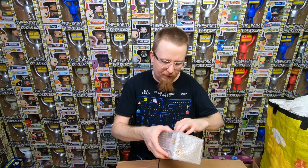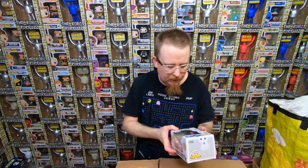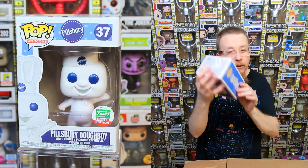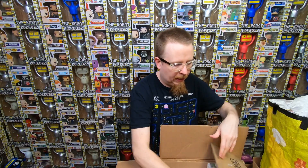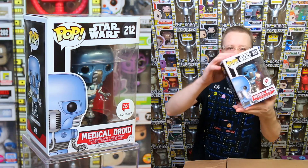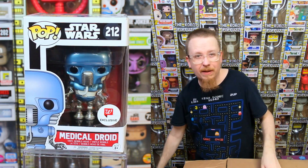More ad icons - we have the Pillsbury Doughboy, the original one. It's a Funko Shop exclusive, and that is cool. I do have that one already though. A lot of the ad icons I already have a list of people who want them. We have a Walgreens exclusive medical droid from Star Wars - absolutely love this pop. I do have that one already too.